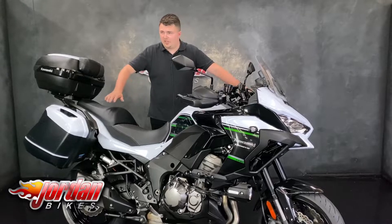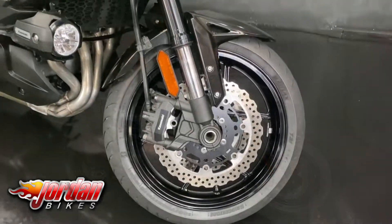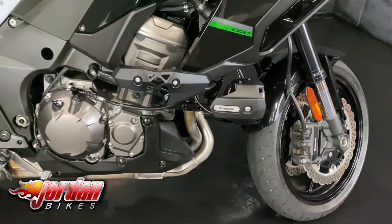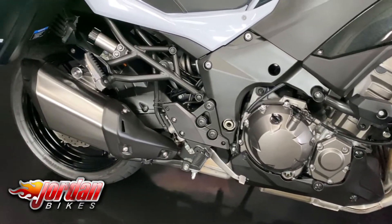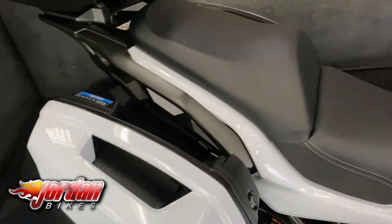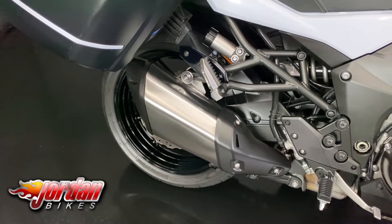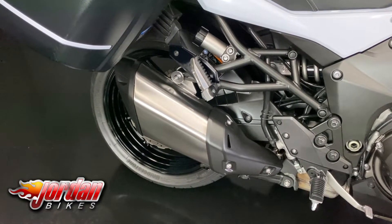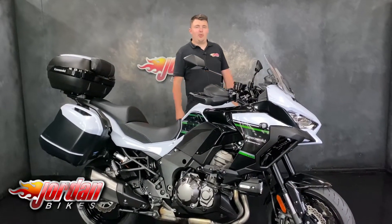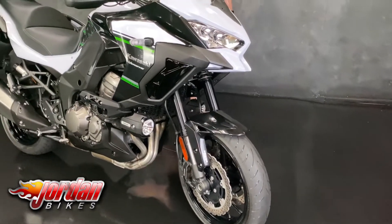Hi guys, it's Dylan at Jordan Bikes. Today we have for sale this Kawasaki Versys 1000 GT. It's a 2021 bike, covered 3,561 miles from new. It's got full three-box Kawasaki luggage and spotlights on there as well.